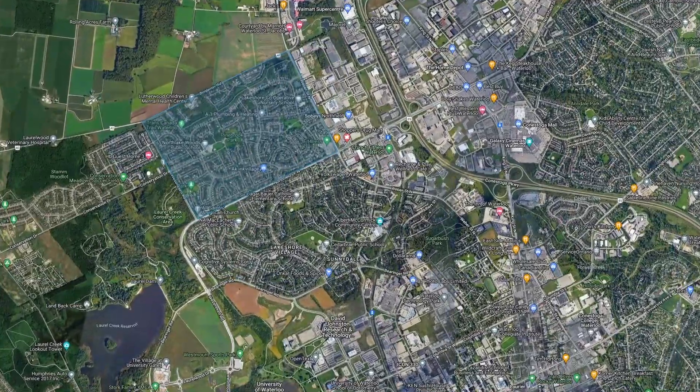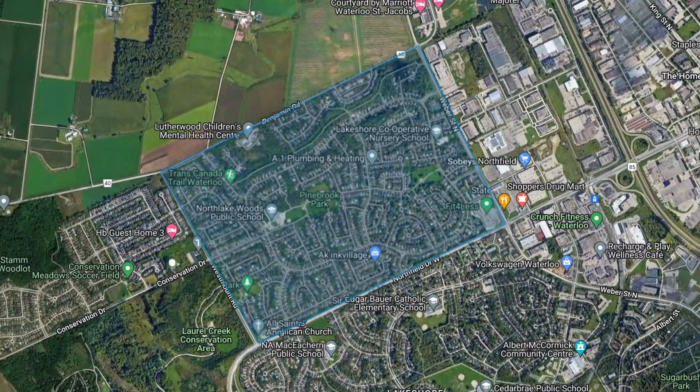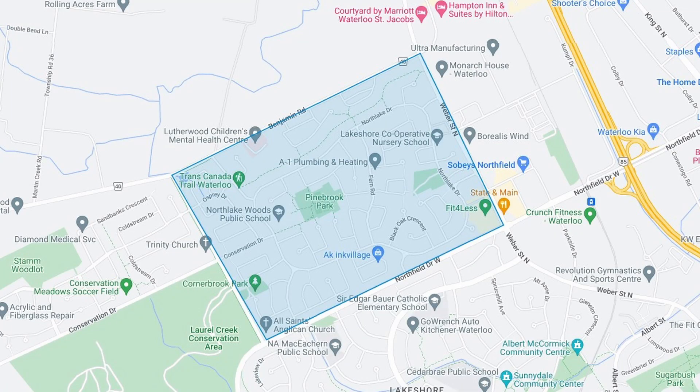Lakeshore North is a North Waterloo neighborhood bounded by Weber Street, Benjamin Road, Westmount, and Northfield to the south. Getting around this neighborhood is super easy. You've got almost instant access to the expressway via Northfield, and the LRT stops there as well. So if you need public transit or you drive, Lakeshore North is absolutely perfect.